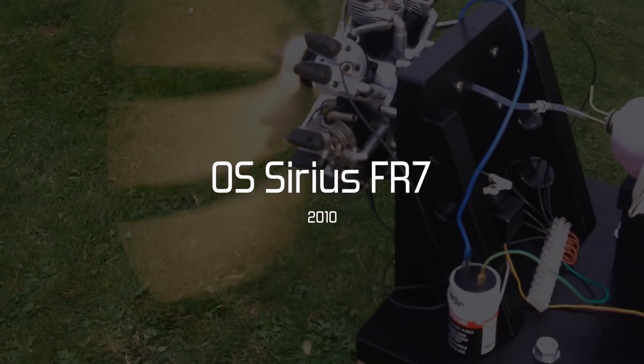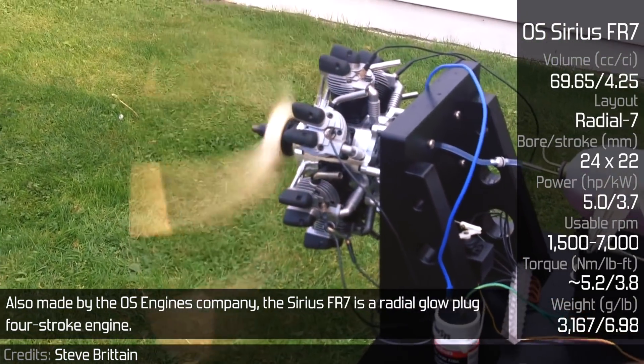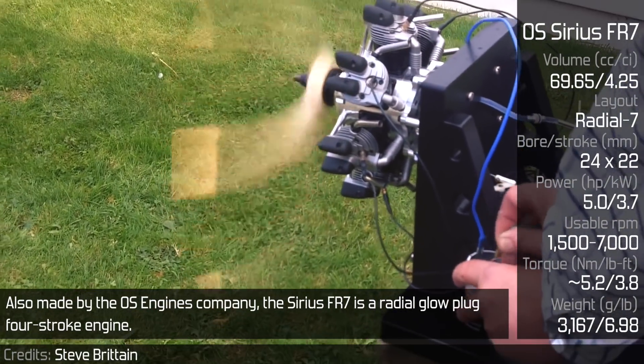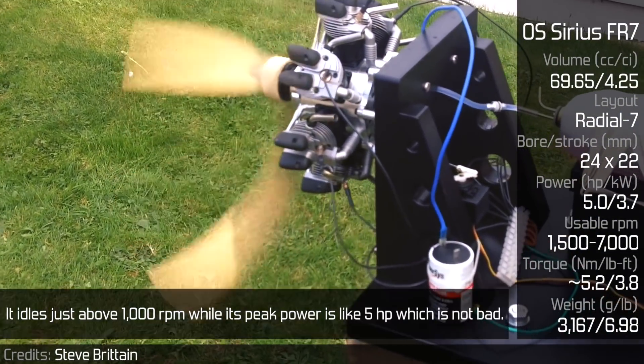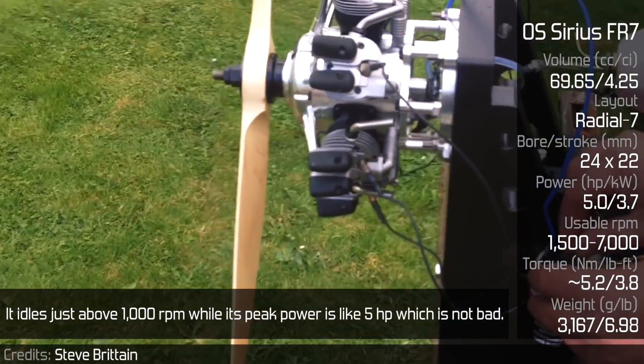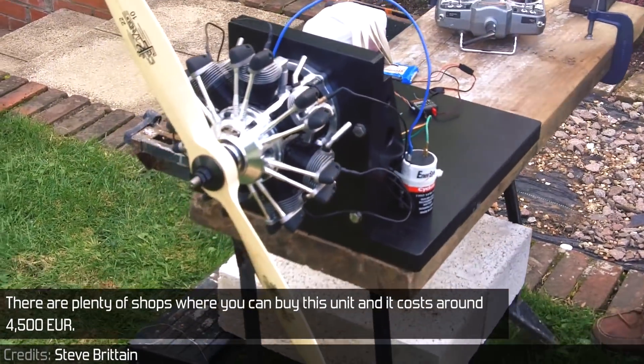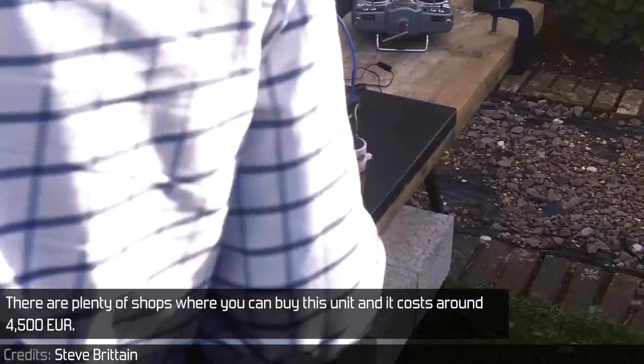OS Series FR7. Also made by the OS Engines company, the Series FR7 is a radial glow-plug 4-stroke engine. It idles at just about 1000 rpm, while its peak power is around 5hp, which is not bad. There are plenty of shops where you can buy this unit, and it costs around 4500 euros.